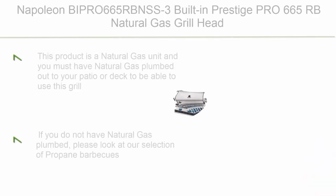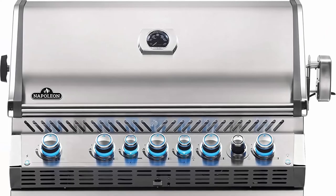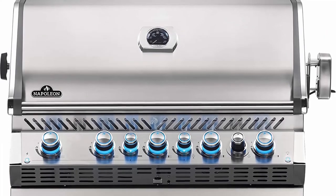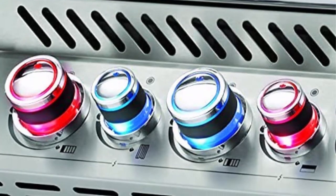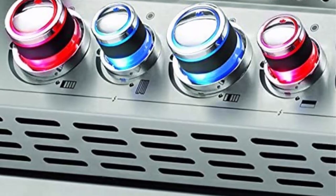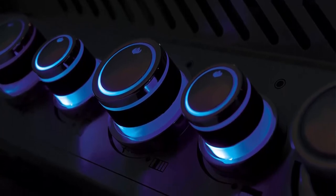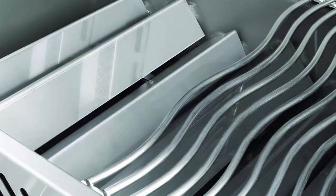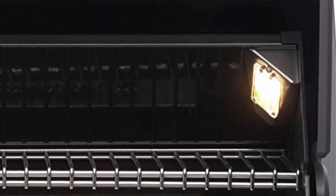Number 1: Napoleon VIP PRO 665RB NSS3 built-in Prestige Pro 665RB natural gas grill head, 625 sq. in. plus infrared rear burner, stainless steel. This is a natural gas unit requiring natural gas plumbed to your patio or deck. Five stainless steel main burners producing 68,000 BTU per hour with stainless steel sear plates for even heat and intense flavor. Includes an 18,000 BTU infrared rear burner with Napoleon's heavy-duty rotisserie kit. Please hit the like button, share with friends, and subscribe.